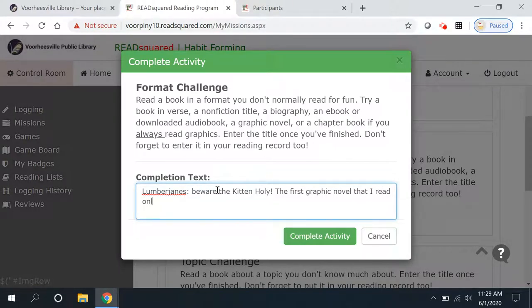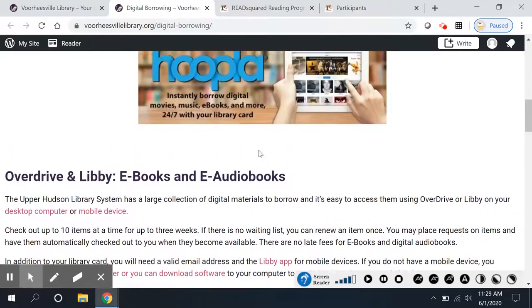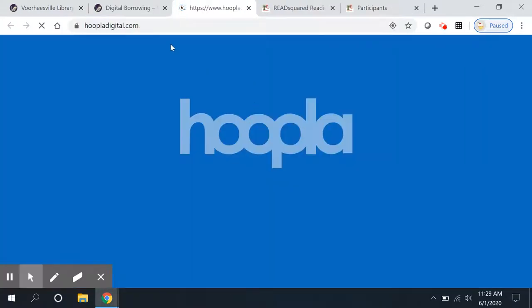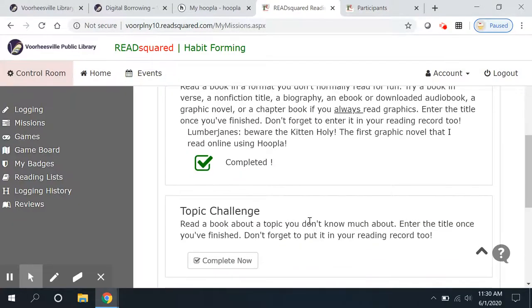I used the library's new service called Hoopla. If you haven't tried it yet, I highly recommend it. Using your public library card, you can go to Hoopla — I'll show you where it's at on here — you can go down to Digital Borrowing and click on Hoopla. You can download or view five graphic novels, or five audiobooks, or five videos — or mix it up — and you get five borrows per month with that new service. And the graphic novels look great on the screen.